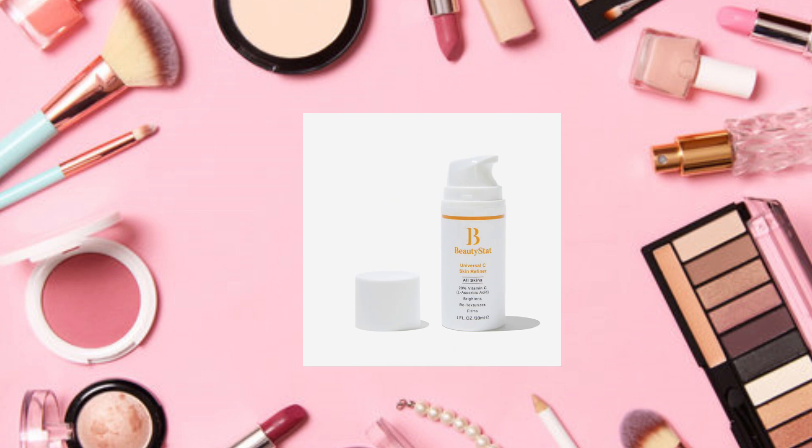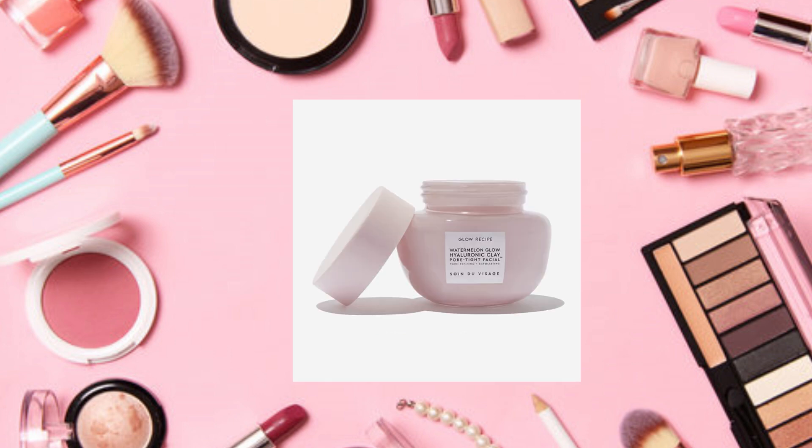Another choice is the Beauty Stat Cosmetics Universal C Skin Refiner brightening vitamin C serum, an $85 value. It says this is 20% pure vitamin C — the first 20% vitamin C serum containing stabilized L-ascorbic acid, the purest form of vitamin C. The serum improves the look of skin texture, fine lines, and wrinkles while green tea calms and soothes. Apply to cleansed dry skin morning and night; you may feel tingling due to the high concentration of vitamin C. I'm going to pass on that.